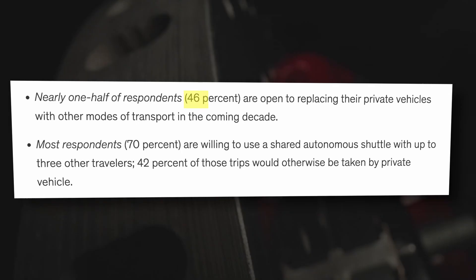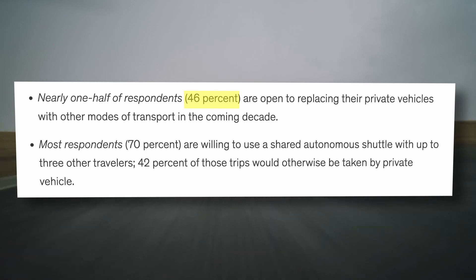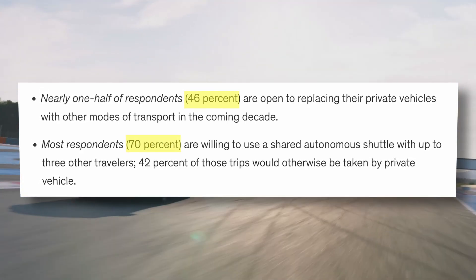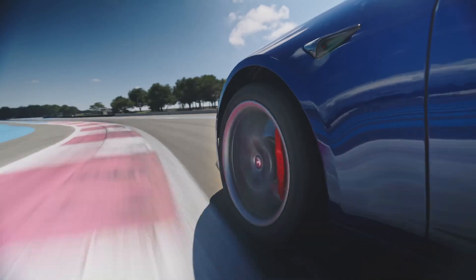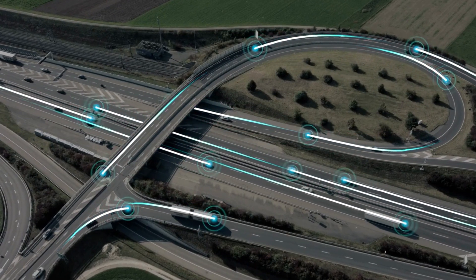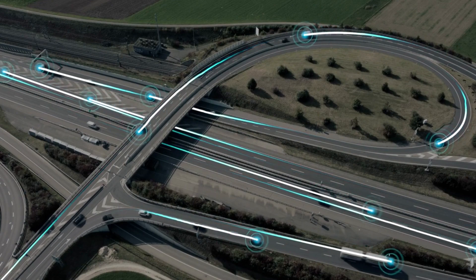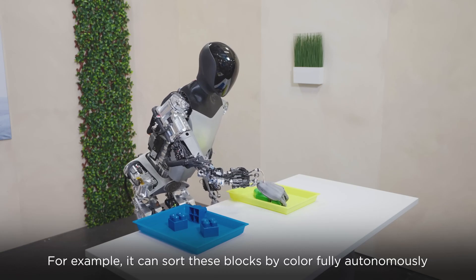Right now private ownership is the most popular mode of transportation, but that preference is changing. A 2022 McKinsey survey says 46% of respondents are open to replacing their private vehicles with other modes of transport in the coming decade, and 70% are willing to use a shared autonomous shuttle. Tesla has plans to address robo-taxi fleets, fully autonomous vehicles, and communication between vehicles — all the things driving KPMG's three disruptive innovations for the future of mobility.